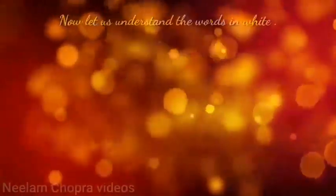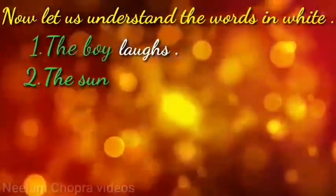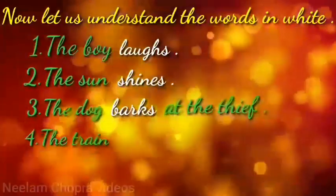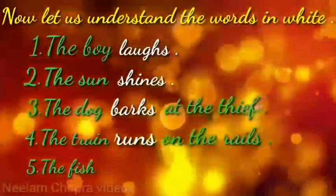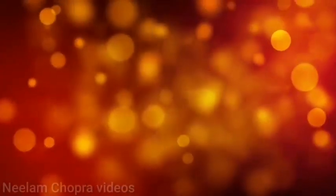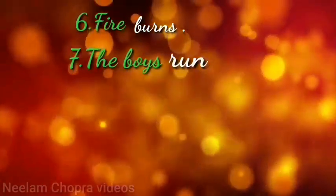Now let us understand the words in white. The boy laughs. The sun shines. The dog barks at the thief. The train runs on the rails. The fish swim in the sea. Fire burns. The boys run a race.